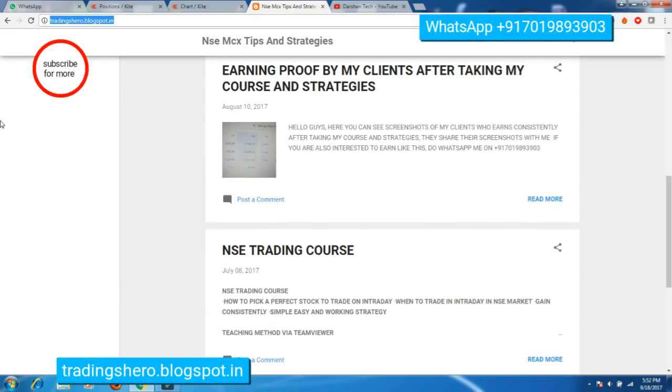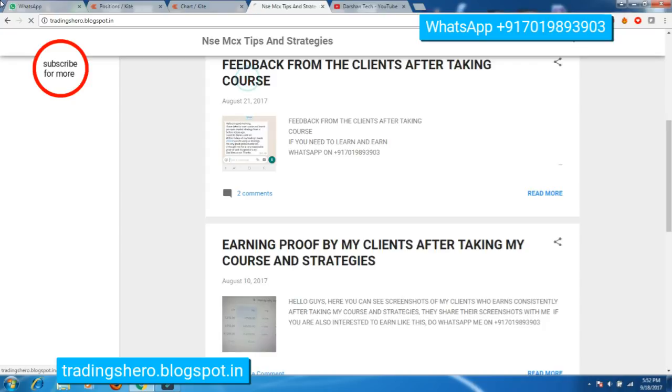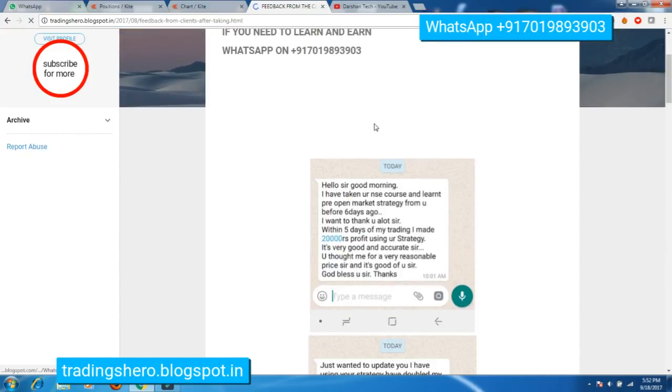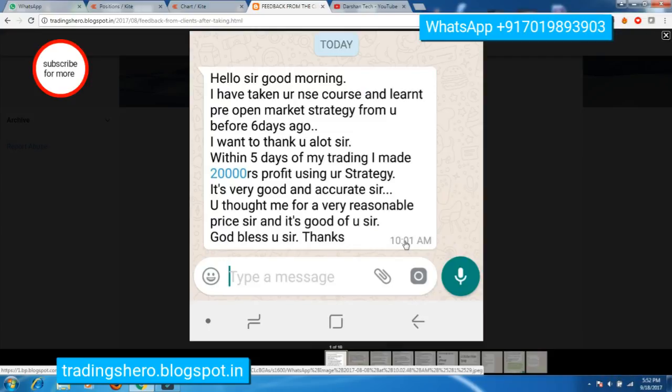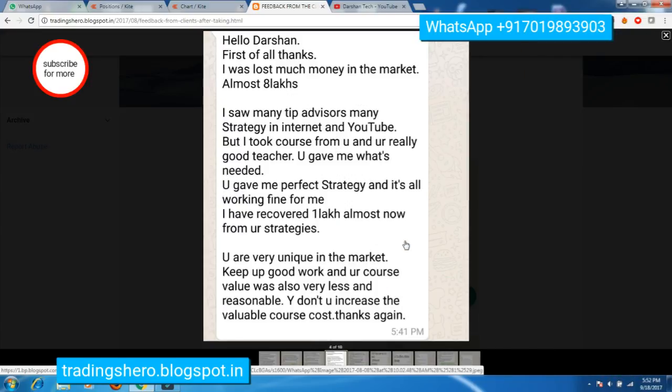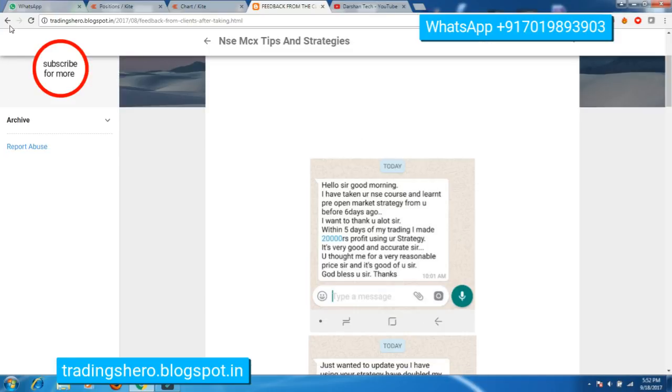You can also see the earning proof of my clients after taking the trading courses, and feedback from my clients after taking the courses. If you're interested, visit the blogspot link in the description below. You can also message me on the WhatsApp number displayed on the screen to get more details.